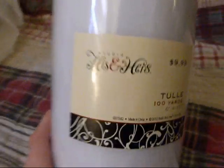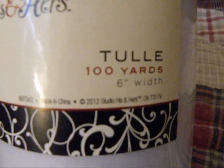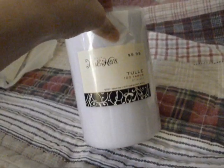I got this in the wedding aisle — his and hers, 100 yards, 6 inch. I'm going to use this to make 4th of July tutus for my 4th of July model. So I got that white tulle.